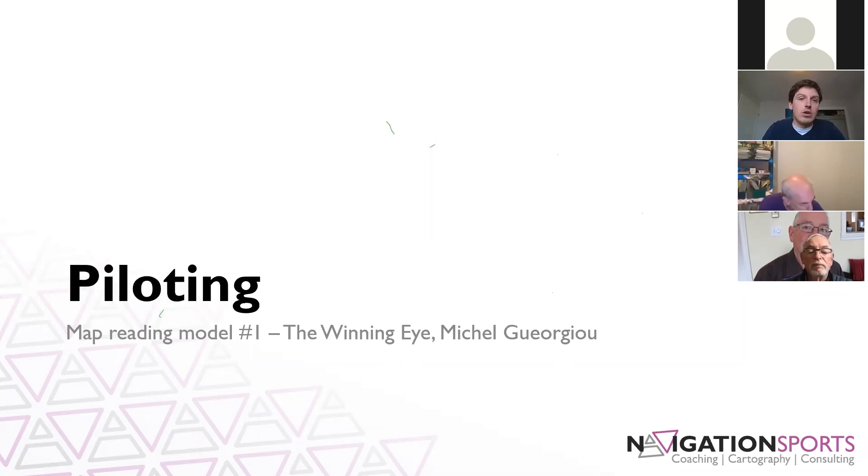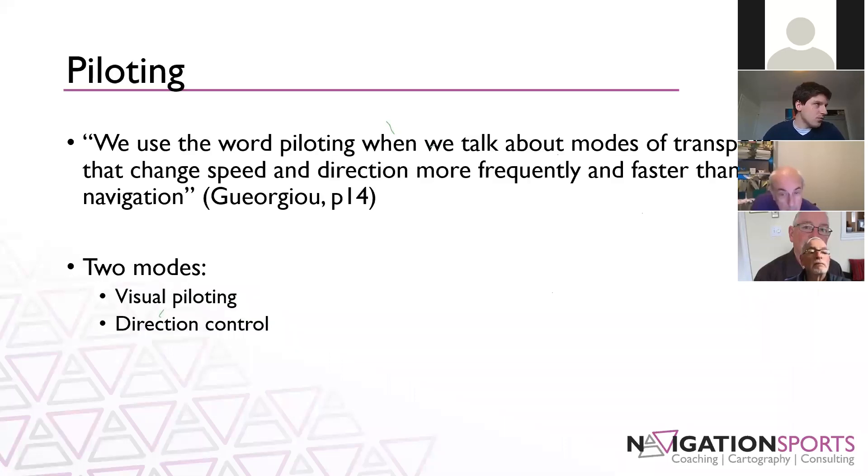The concept that your eyesight controlling where you're looking and your focus is actually a physical process — and is therefore trainable — is something that can affect how you perform as an orienteer.